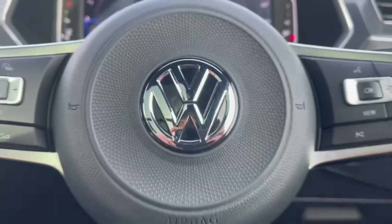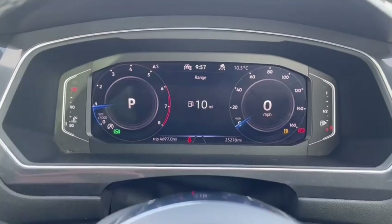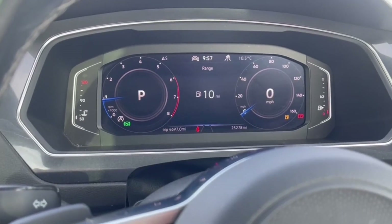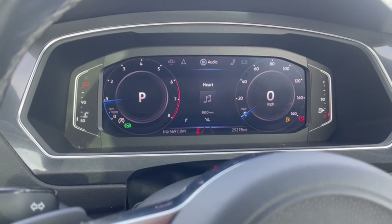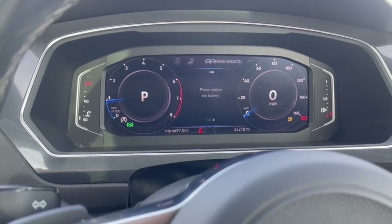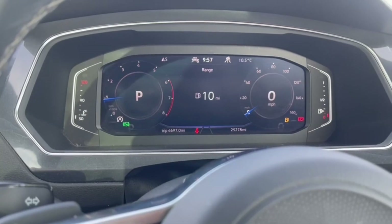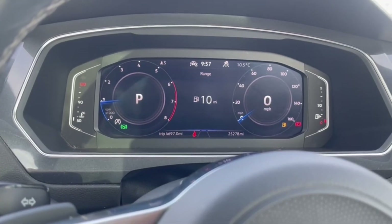On the steering wheel you'll find the cruise control functions as well as adjustments for the digital cockpit display screen. Flicking through, you've got plenty of options available including driving data, assist systems, navigation, audio, telephone connectivity, and vehicle status. You can also adjust the dials for a more minimalistic view or to display whatever you'd like whilst driving.